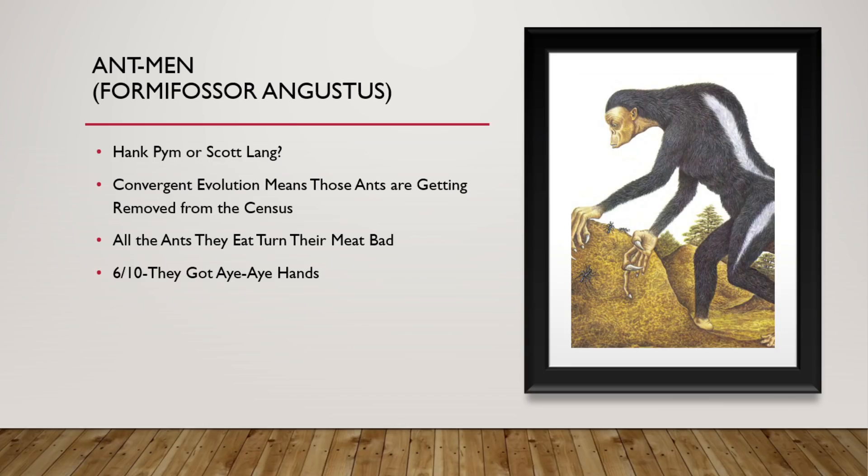Now we have the Ant Men. Convergent evolution means those ants are getting removed from the census. They have similar adaptations to anteaters and other such creatures that are able to hunt on large populations of very tiny insects. All the ants that they eat have turned their meat bad, as they slowly start incorporating the biological defense of formic acid from the ants into their actual meat themselves as they have built an immunity to it — so a lot of predators around them don't like to eat them. 6 out of 10. Their hands remind me of an aye-aye's hands — that's a long finger, my guy.